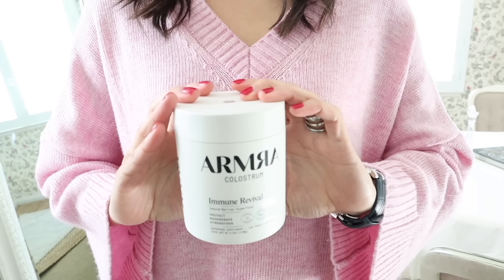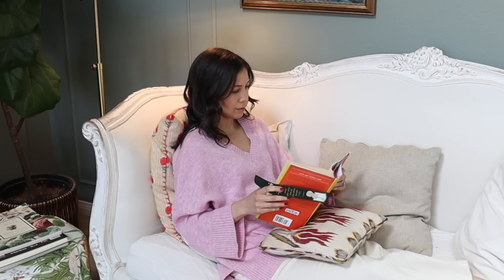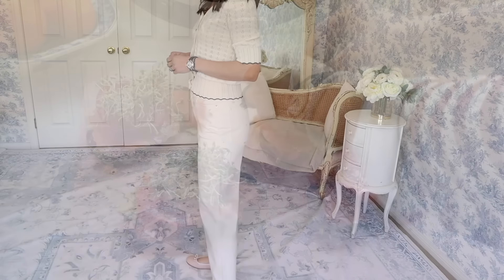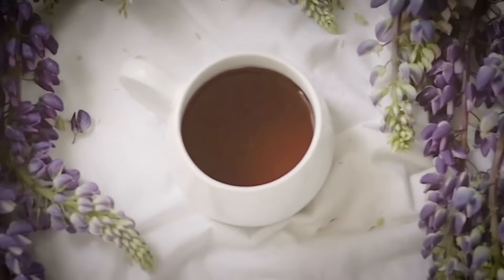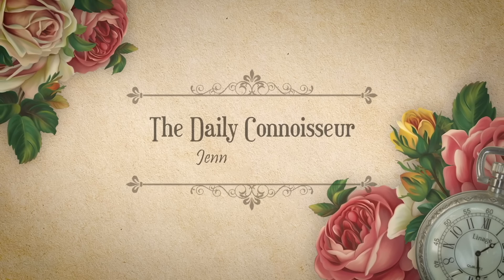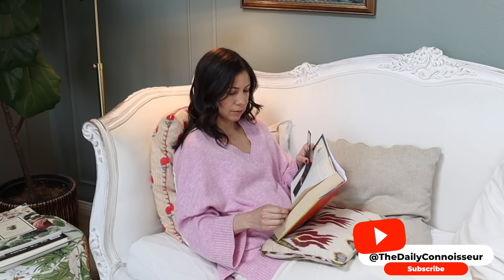Thank you to Armra Colostrum for sponsoring — more on them later. I'm sharing some new jeans, jewelry, favorite recipes, and relaxing pastimes today on The Daily Connoisseur. Hello everyone, Jennifer here, and welcome back.